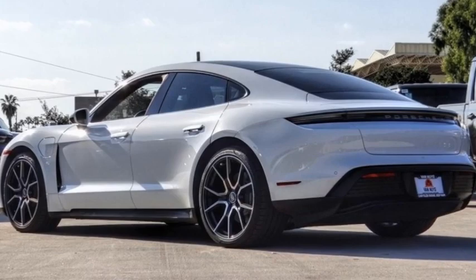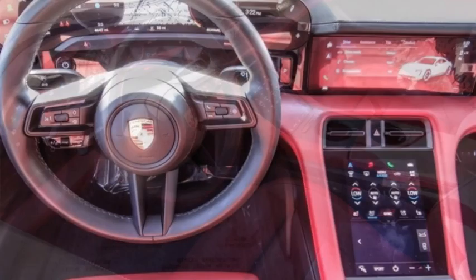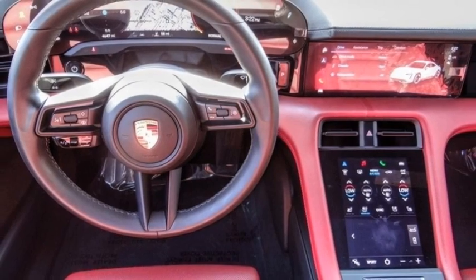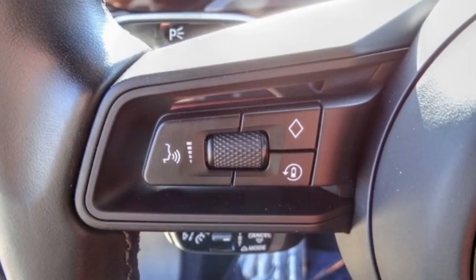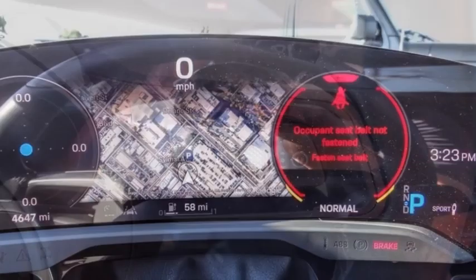Take a ride in the 2022 Taycan. The Porsche Taycan is an electric vehicle that still lives up to the hype of being a Porsche — unmatched looks, power, and luxury, with the added plus of being an electric vehicle.